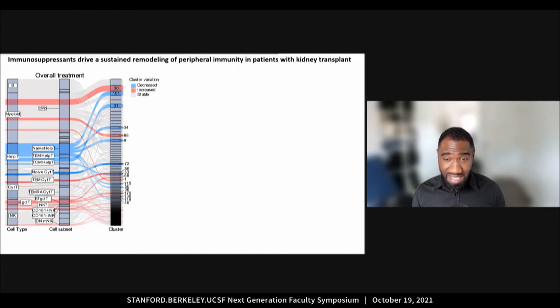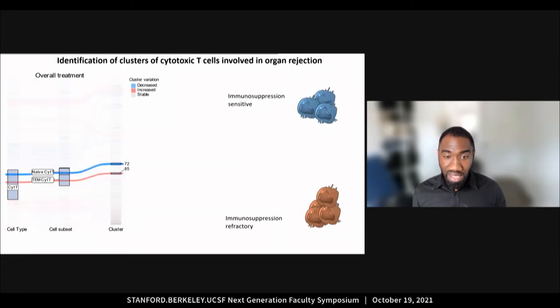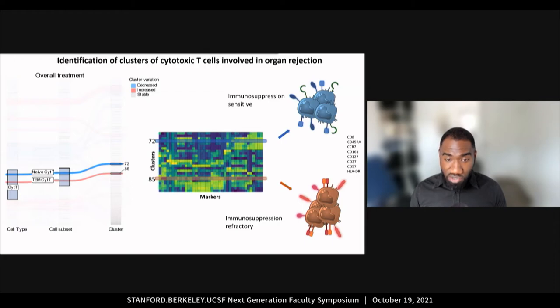I propose to focus on the cytotoxic T cells since they are a known target for immunosuppressants because they are involved in graft rejection. It turns out that very few cytotoxic T cell clusters are changing upon treatment. One of them is a naive subset of cytotoxic T cells that is immunosuppression-sensitive, as it decreases as expected during the treatment. The other is an effector memory subset that is refractory to immunosuppression, since its relative frequency increases during immunosuppression. We identified phenotypic markers that can be used to further study these cells, identifying key peripheral cytotoxic T cells with different temporal dynamics under immunosuppression.